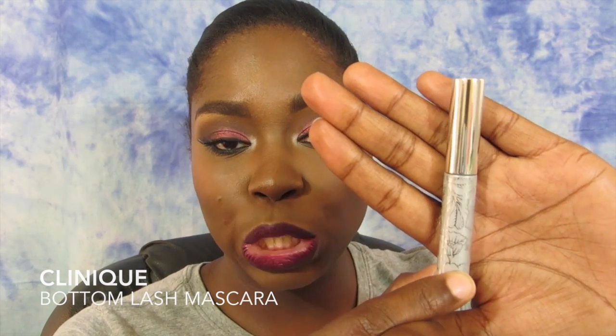Next is a mascara. Yes, it is in this itty-bitty tube and it has an itty-bitty wand. This is the Clinique Bottom Lash Mascara. You can see it has a really tiny wand. This is great for getting in those lower lashes and pulling them out so that you have a little bit of drama on the lower lash — no more big brushes trying to get in there and leaving mascara all over your face.